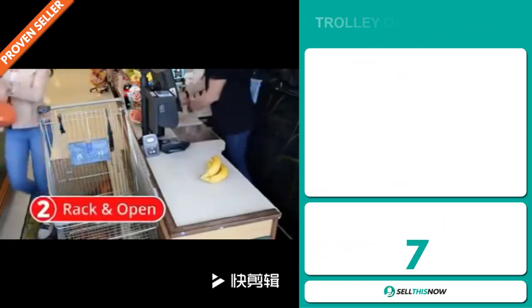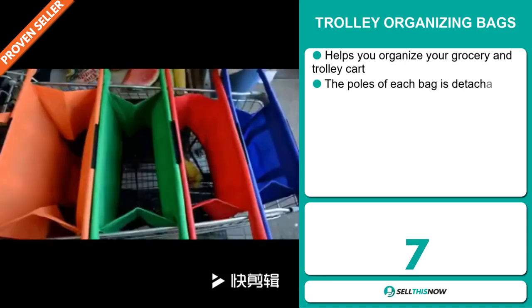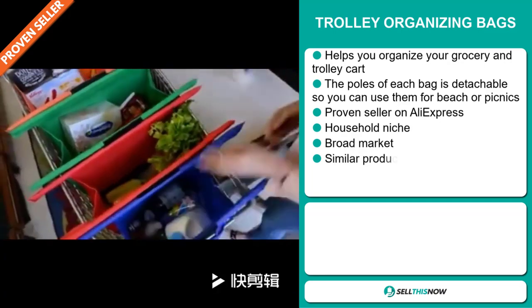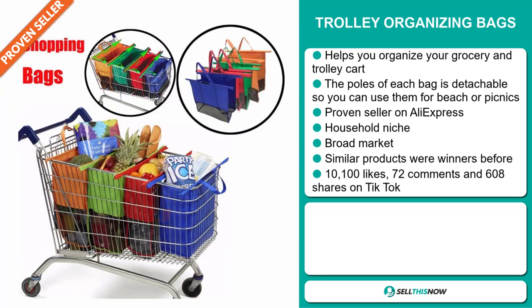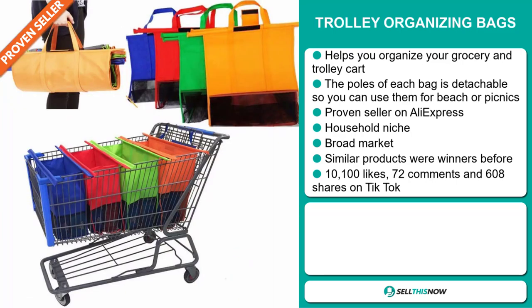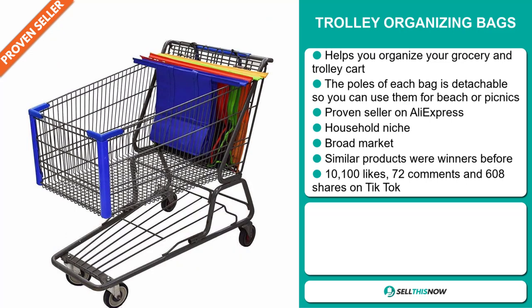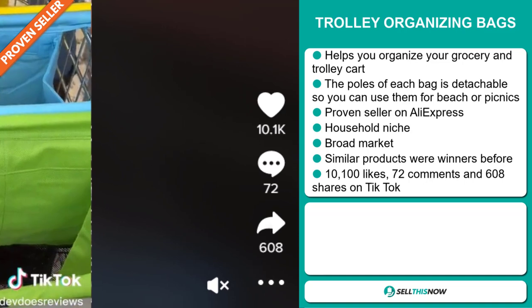Our next product are the trolley organizing bags. This helps you to organize your grocery and trolley cart. The poles of each bag are detachable, so you can use them for beaches or picnics. It's a proven seller on AliExpress with many, many orders, and it falls under the household niche market. We also think it has a broad market base and similar products were winners before. The TikTok ad has 10,100 likes and 72 comments.